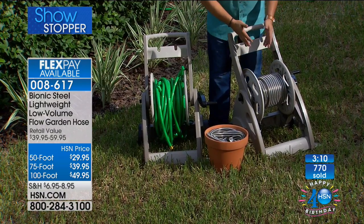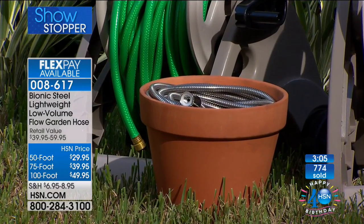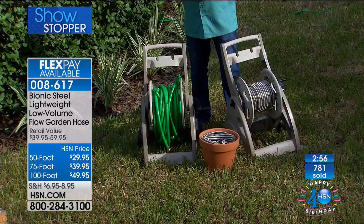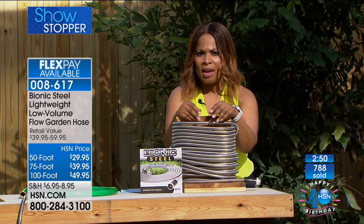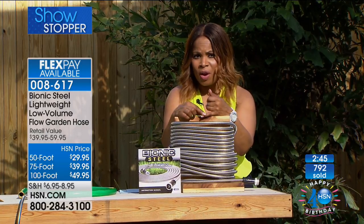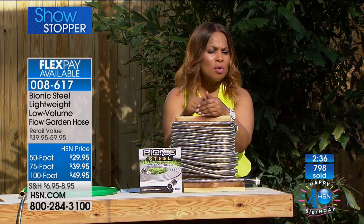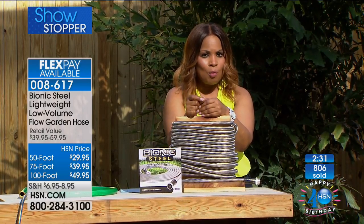Today only, this is on four flex pay — after midnight tonight, the flex pay goes back to two payments. If you'd love to get it at the best flex pay we've ever offered during our birthday month, pick up the phone. All three sizes are back in stock. And don't forget: if you apply for the HSN card, you'll get forty dollars off your first purchase, which could get you the 100-foot hose at home for just $9.99.